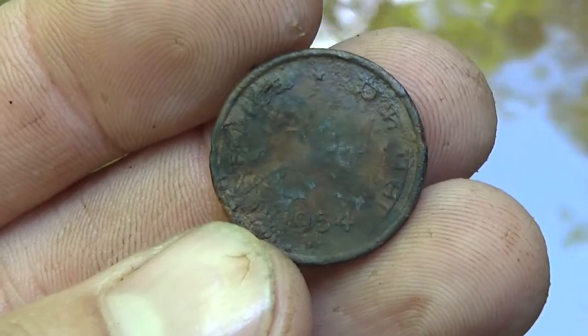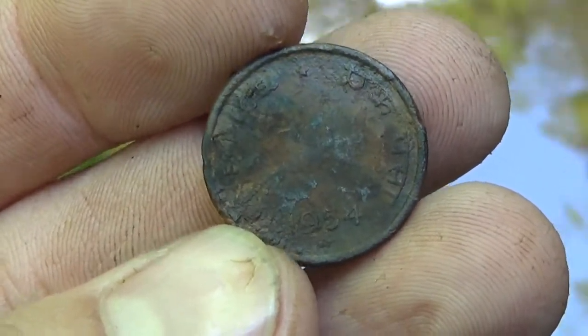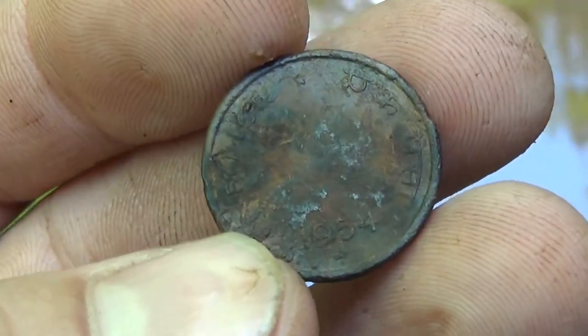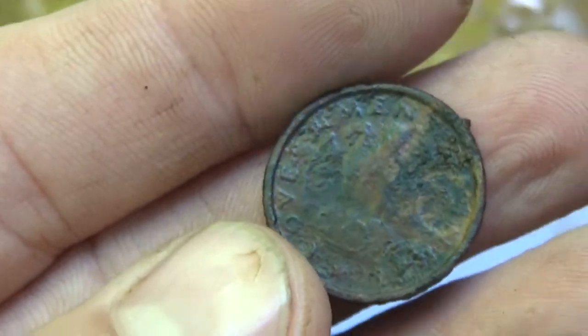I just pulled this out, guys. It says 1954. It has like a horse on it, and some foreign writing. And then this side I can make out 'government,' but I can't make out anything else.